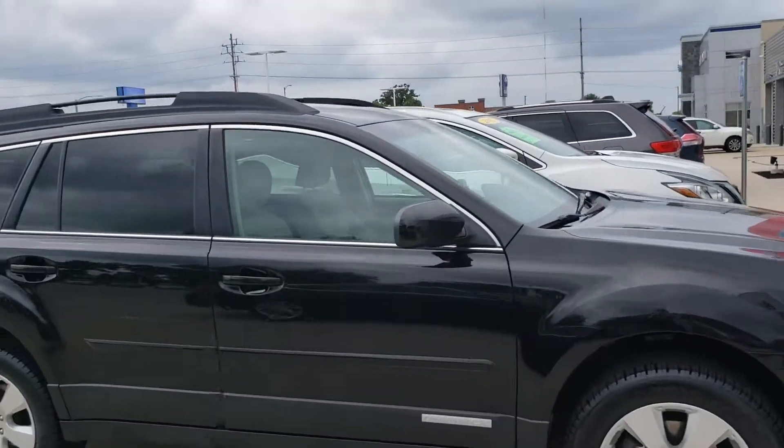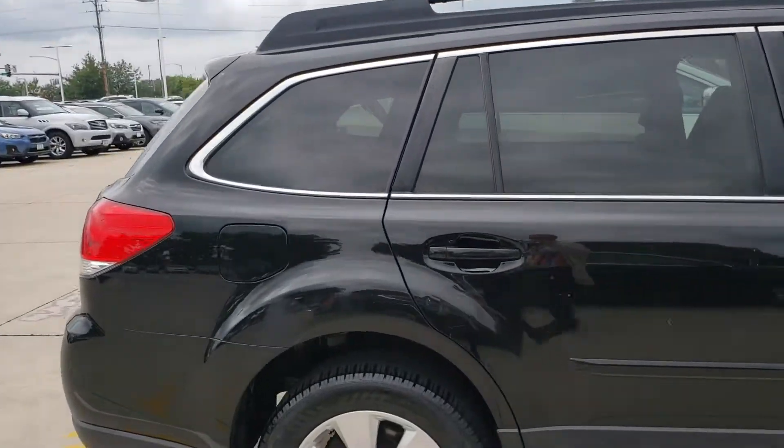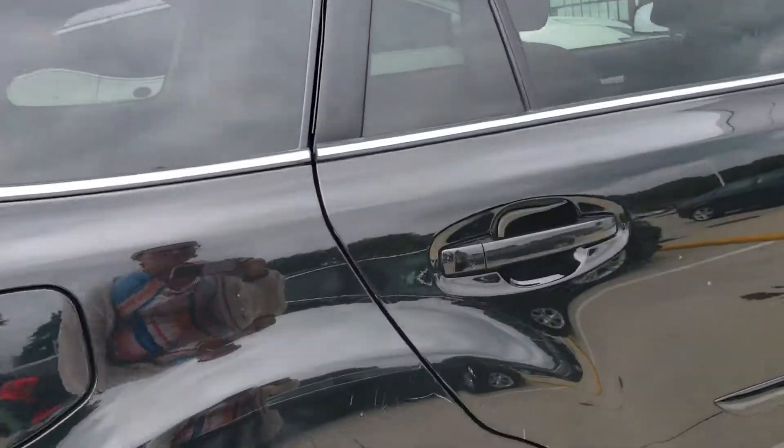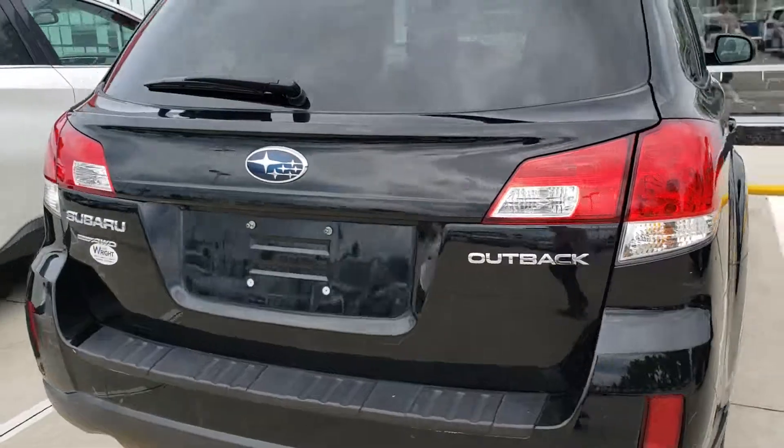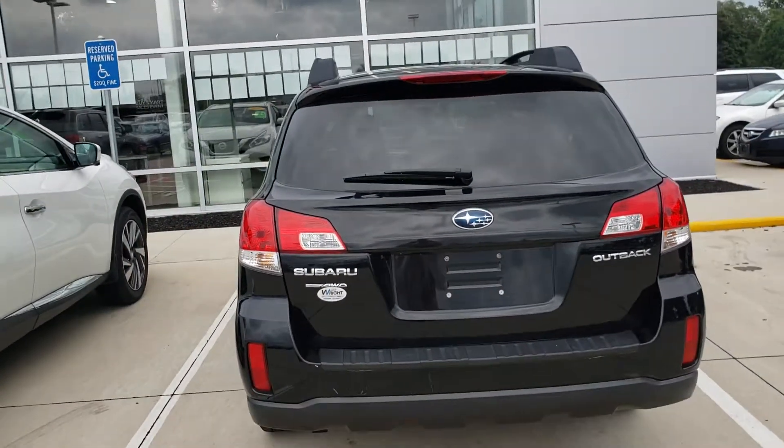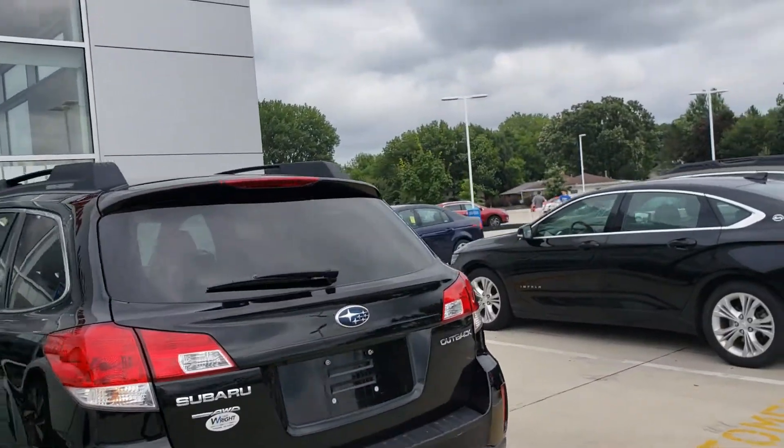The black 2012 Outback just got back from detail today. You can see it still has some minor scratches on the body — part of being an as-is vehicle means we're not going to fix those. But the tires look fantastic and the body is more or less undamaged. It's the new body style.